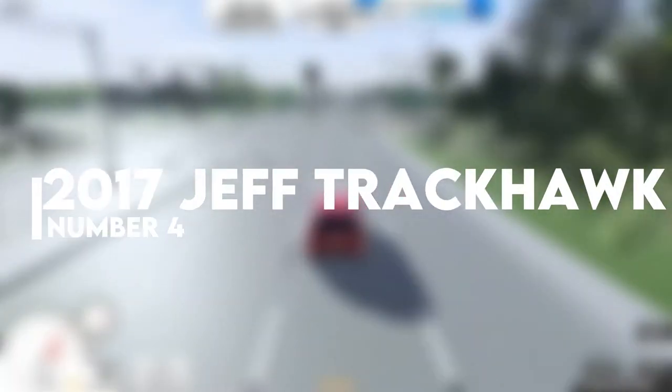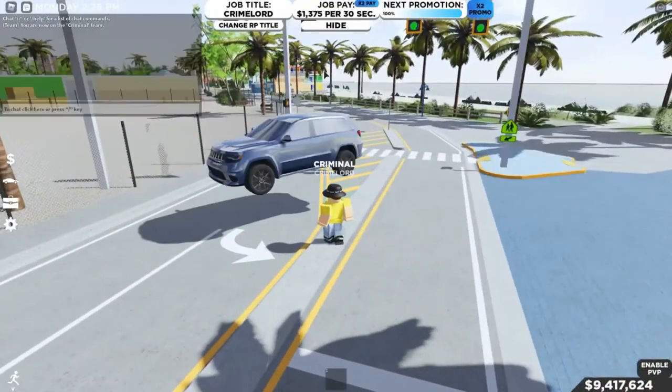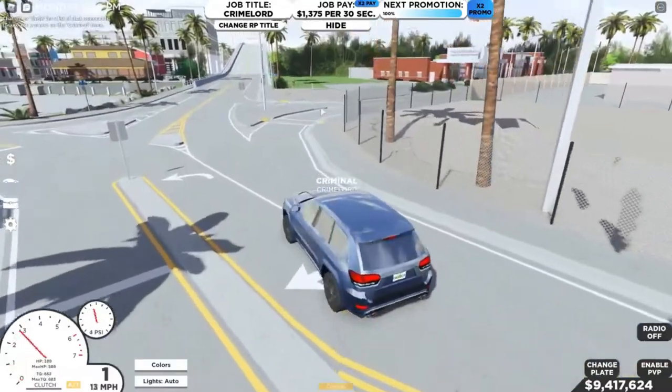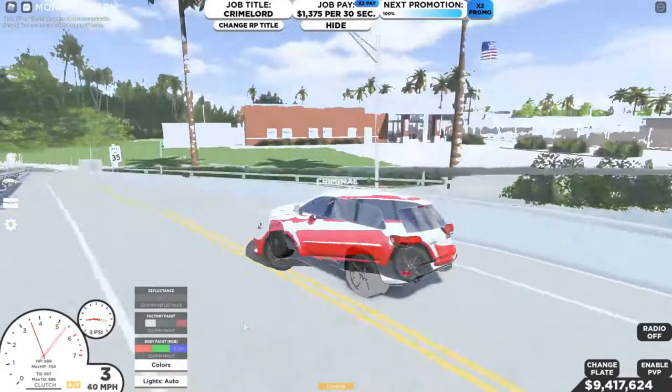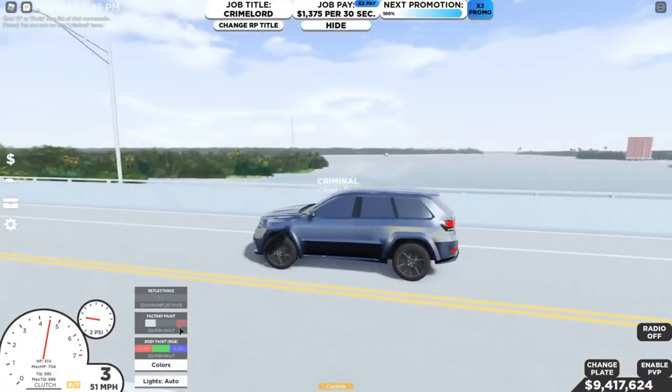The next one on the list is the 2017 Jeep Trackhawk. It has a horsepower of 707 units and a torque of 686 units, all for $87,400 — not too bad, right? So these were the best SUVs riding on the road in Southwest Florida. The rankings are based upon the performance and stats of the cars, the cost, and overall how nice the car is.